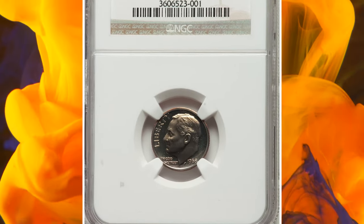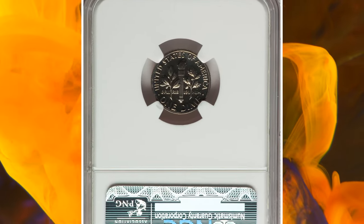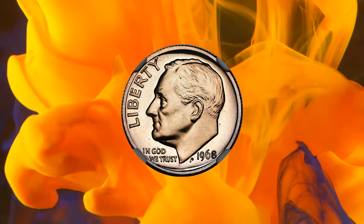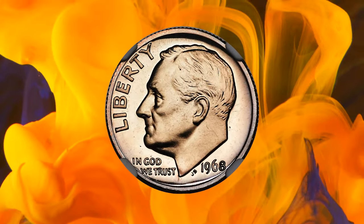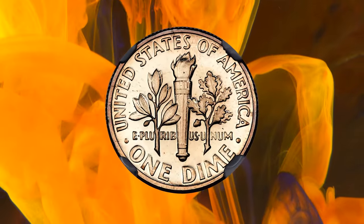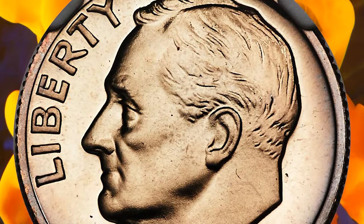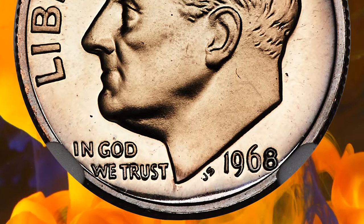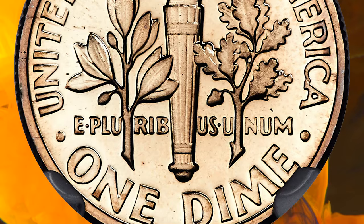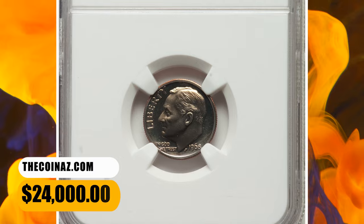Number 2: 1968 No-S Roosevelt Dime, graded as PR-68 by NGC. In 1968, when proof US coinage returned after a three-year hiatus, production was switched from Philadelphia to San Francisco. In accordance with the new mint mark regulations, an S was supposed to be placed on every obverse proof die, but it did not take long for the first slip-up to occur, and a small number of proof dimes were struck without the S mint mark and released to the public in proof sets. The surfaces are faintly gold-toned with a hint of obverse contrast. This specimen was sold for $24,000.